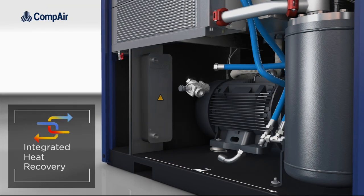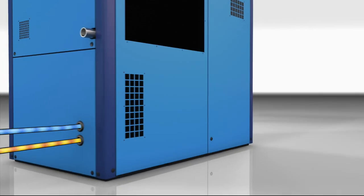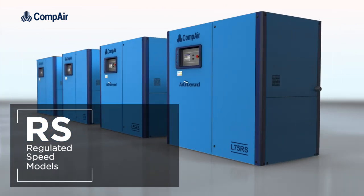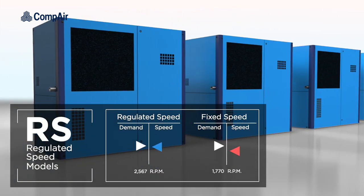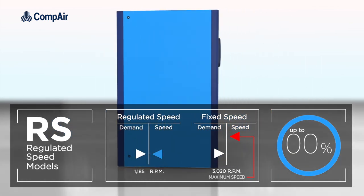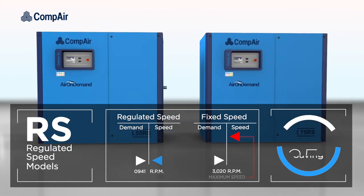Having integrated heat recovery fitted allows you to re-utilize up to 80% of your plant's energy cost. Or opting for a regulated speed model — these dynamically adjust free air delivery to exactly match demand, giving a potential saving of up to 35% when compared to equivalent fixed-speed on-load, off-load machines.